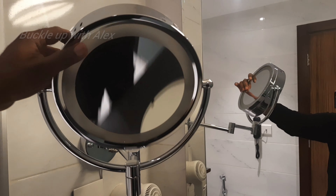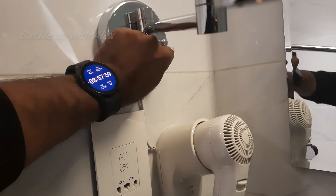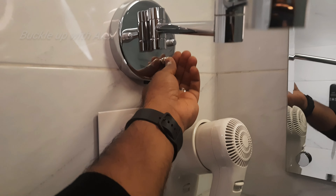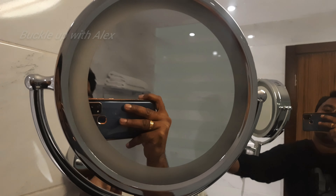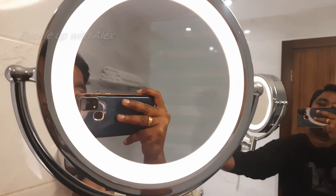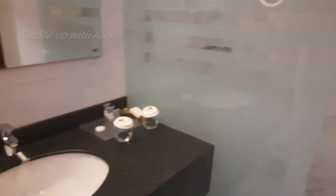If you have a specialty, you can use a button. There is a commode here. There is an intercom facility here. This is a thin washroom.